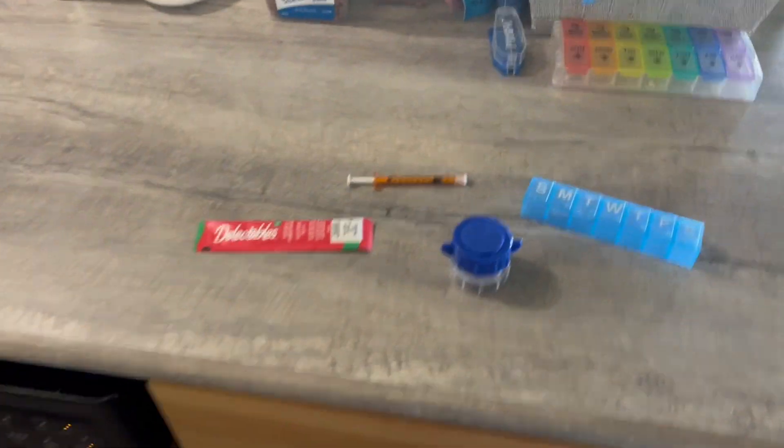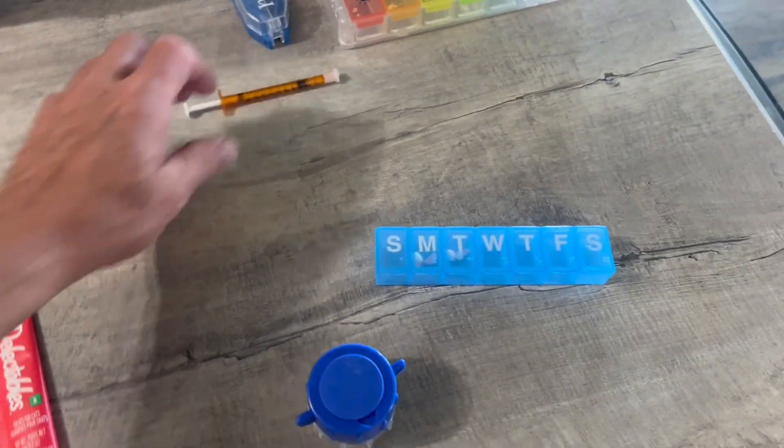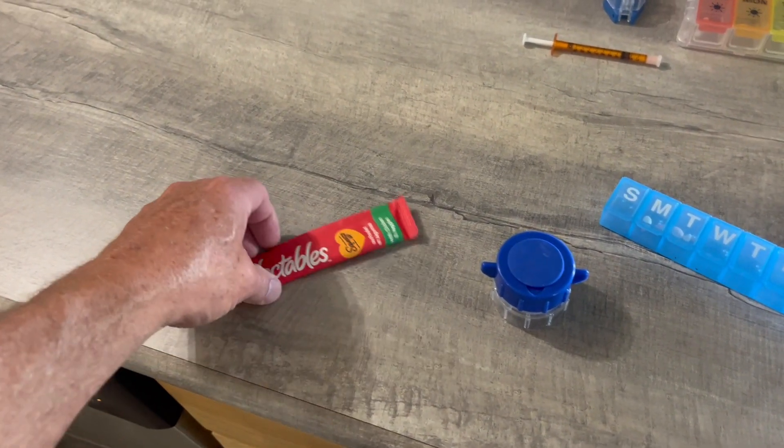Now it's time for his other meds. It's not super complicated. This is the ear stuff — I already did that. So this is some stinky food that we're going to give him, and we hide his medicine in that.